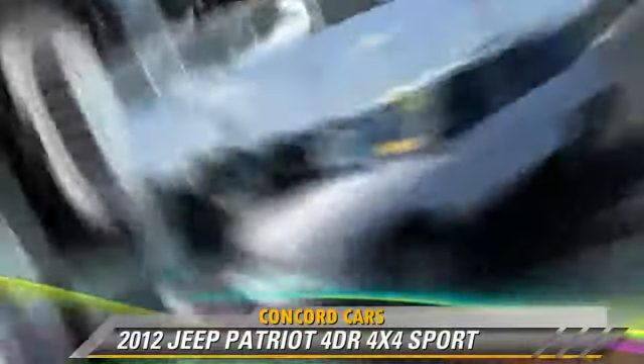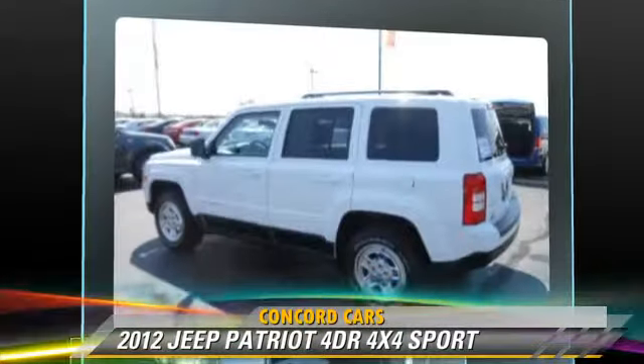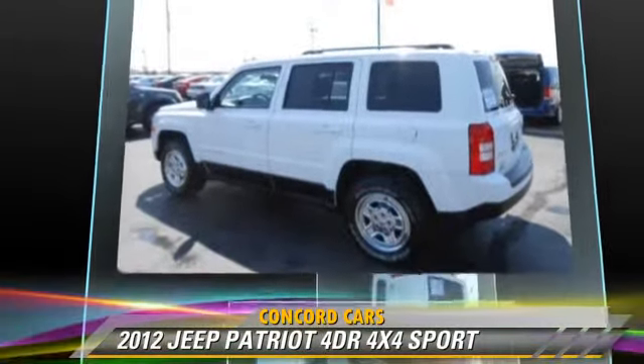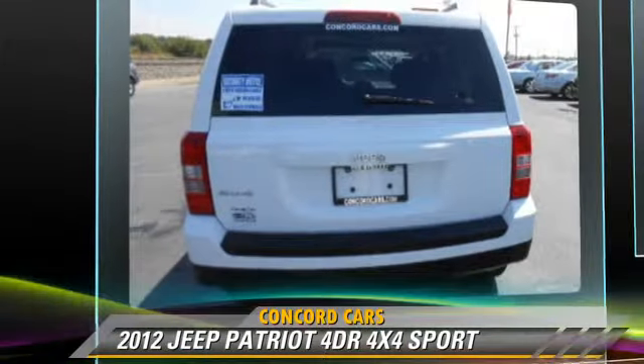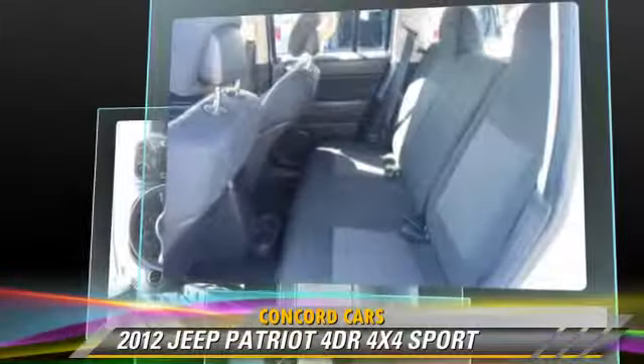The 2012 Jeep Patriot, powered by a 2.4-liter four-cylinder engine with an automatic transmission. This vehicle, with fewer than 35,000 miles on the odometer, gets up to 27 miles per gallon.